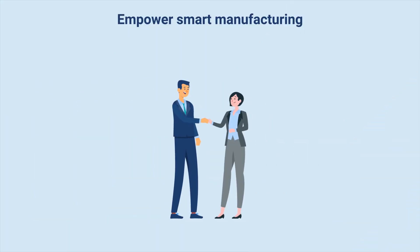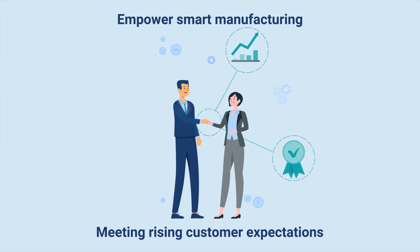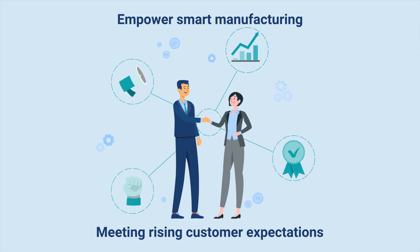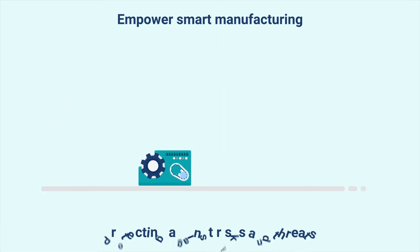ServiceNow enables manufacturers to better manage customer and supplier relationships and create a direct feedback loop to improve their products and processes. By combining digital workflows into a single platform, it allows manufacturers to be more responsive to changing conditions, increasing customer loyalty, improving core business performance, and opening up new revenue streams.